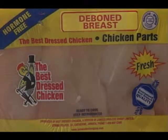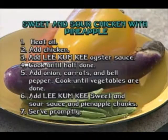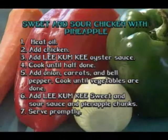Today's recipe stars our Best Dressed chicken breast, conveniently deboned. We're going to flavour it with our Lee Kum Kee sauces for a favourite Chinese dish — sweet and sour chicken. Prepare to be amazed how quickly this One Wok Wonder comes together. Ready to get cooking?